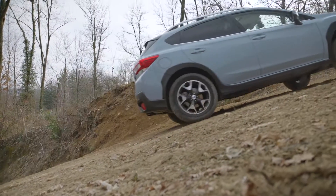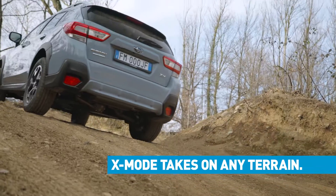However, your focus here is to let them feel the difference X-MODE makes — let them feel the control and the confidence it gives you in any terrain.